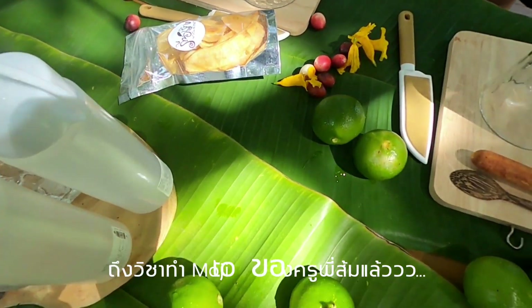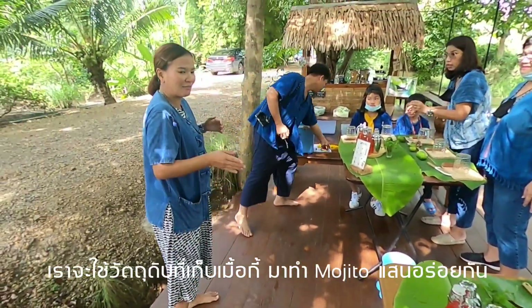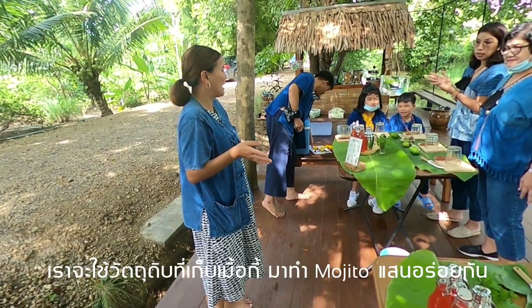The mojito class is led by Kroosom, and we're going to use ingredients from the farm to make a mojito mocktail.